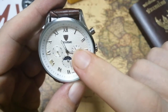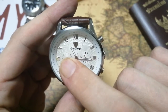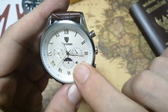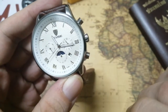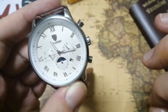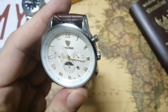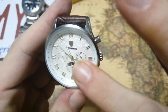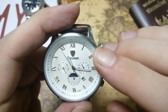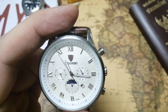This is a triple date watch. We have the months on the register on the right, the days of the week on the register on the left, and a date window at 4:30 — a bit of an awkward placement and not that legible. That makes this a triple calendar. Down at the bottom there's what looks like a moon phase, but it isn't — it's a day and night indicator.